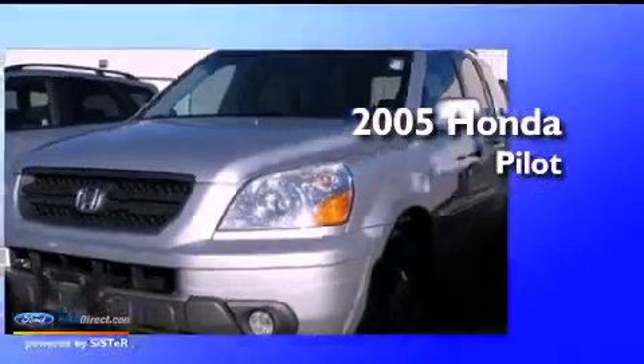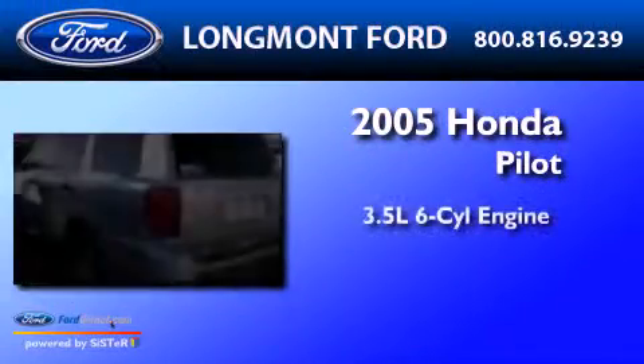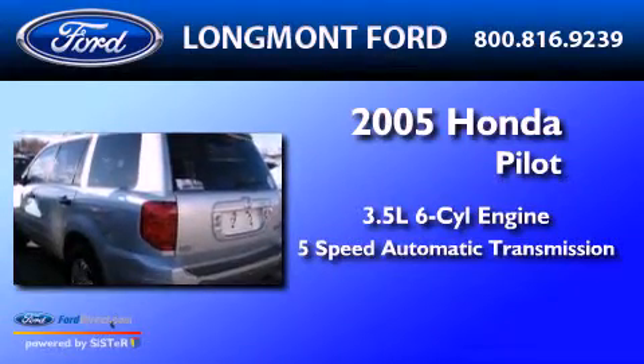This is a 2005 Honda Pilot. It has a 3.5-liter six-cylinder engine and a five-speed automatic transmission.